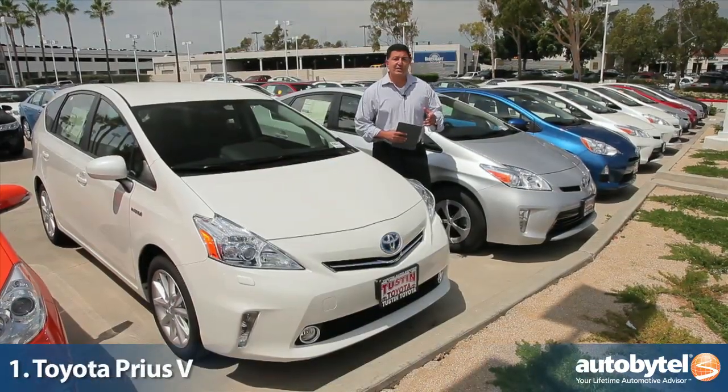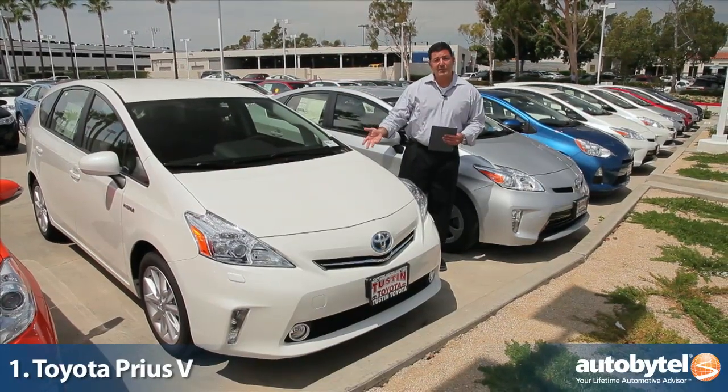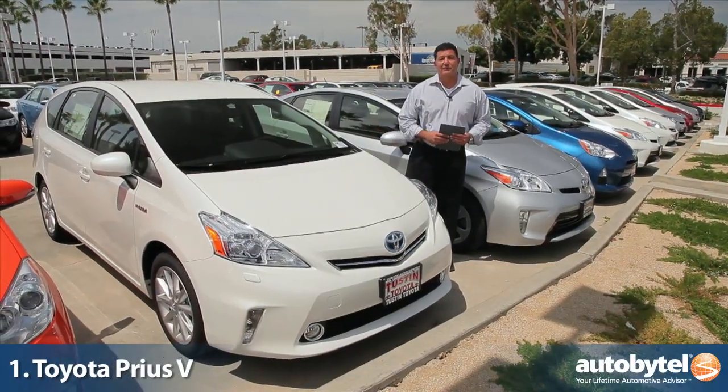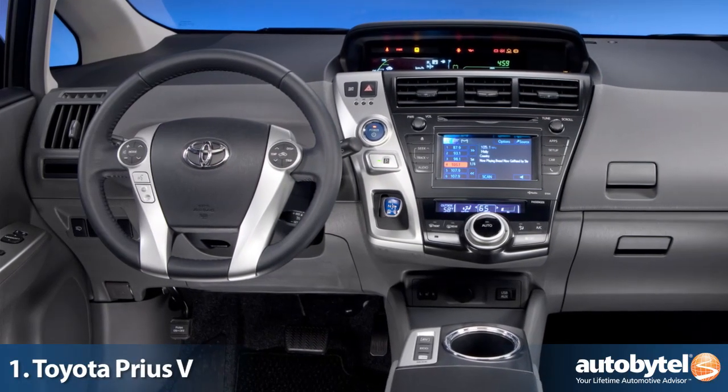In the past year the Prius family has really expanded, adding the Prius C and the Prius V as our number one hybrid for 2012. This stylish utility vehicle features an updated dash from the standard Prius.